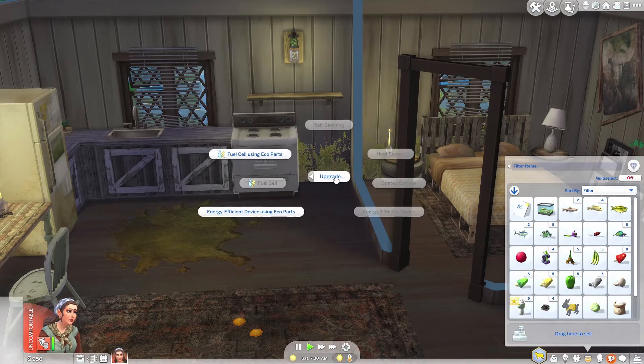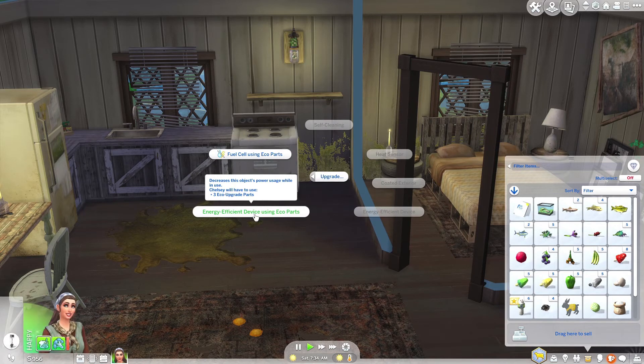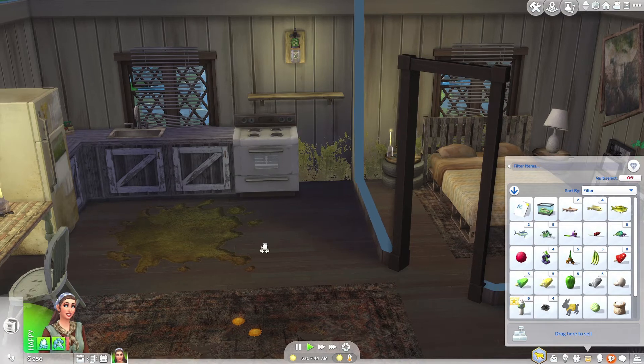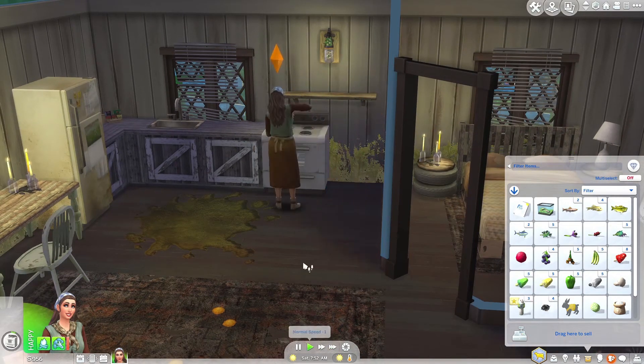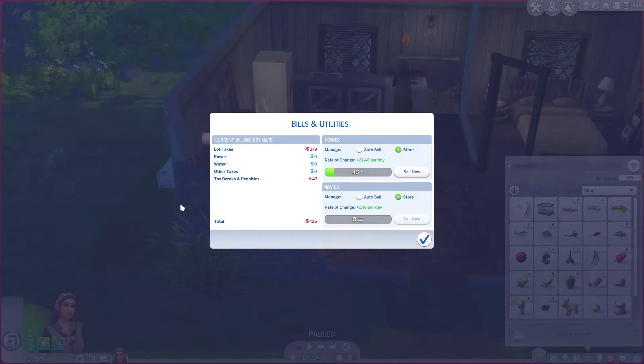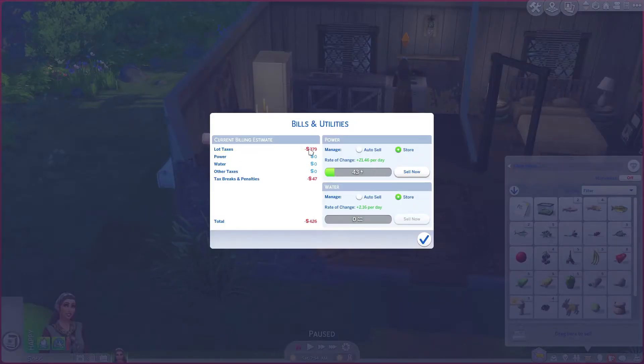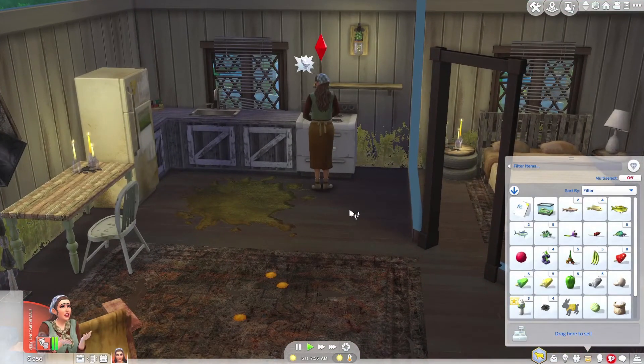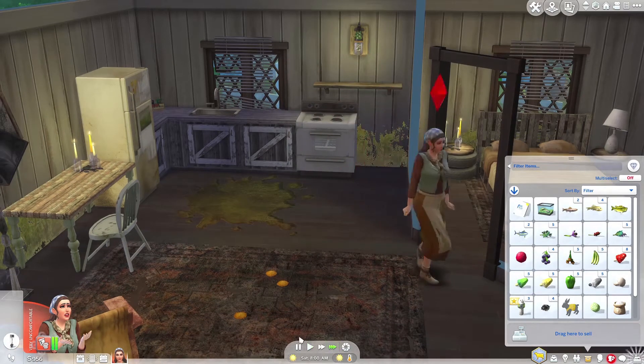So let's go upgrade — 'energy efficient device: decreases this object's power usage while in use.' 'Fuel cell: this object no longer requires power and will burn refillable fuel.' Hmm. So maybe it's just this one that we need. Go and upgrade that, and then we'll see whether that makes any difference to our bills.